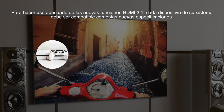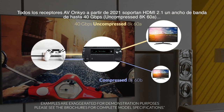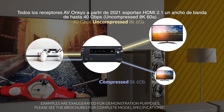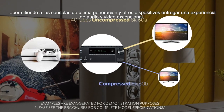In order to take advantage of the new HDMI 2.1 features, every component in the signal chain will support entirely new specifications. All 2021 Onkyo AVRs will support HDMI 2.1 with bandwidth up to 40 Gbps, allowing next-gen gaming consoles and other sources to deliver astonishing video and audio experiences.